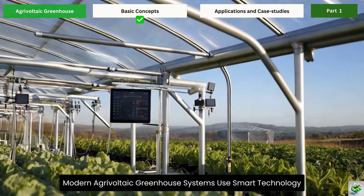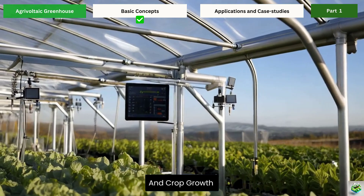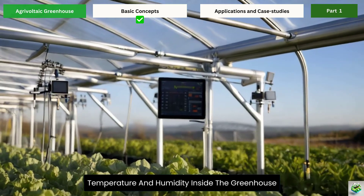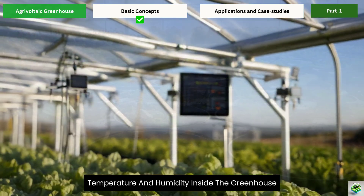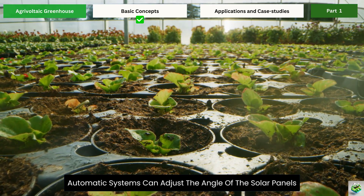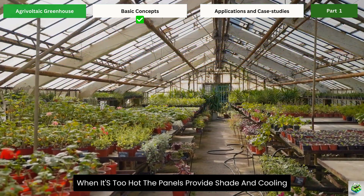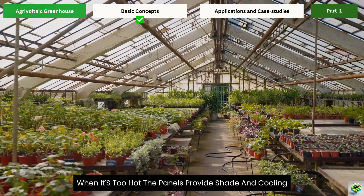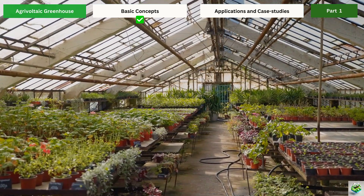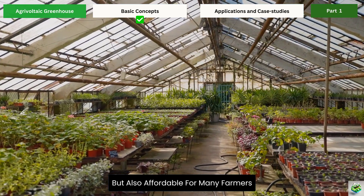Modern agrivoltaic greenhouse systems use smart technology to optimize both energy production and crop growth. Advanced sensors monitor light levels, temperature, and humidity inside the greenhouse. When plants need more light, automatic systems can adjust the angle of the solar panels or open sections of the roof. When it's too hot, the panels provide shade and cooling. This level of precision was impossible just a few years ago, but today's technology makes it not only possible but also affordable for many farmers.